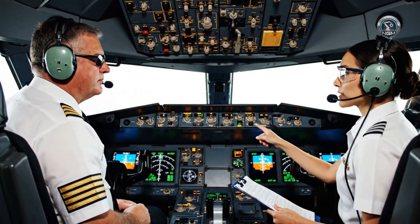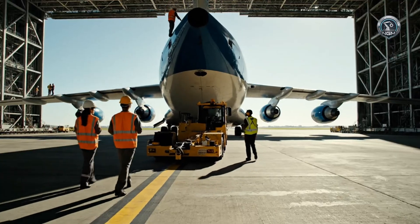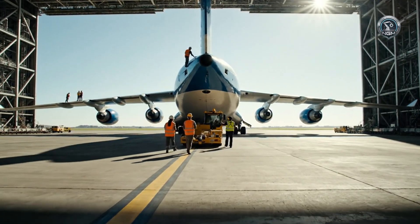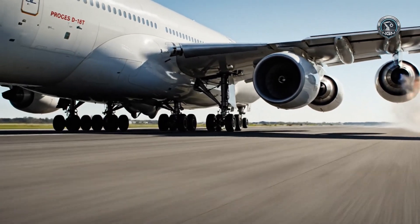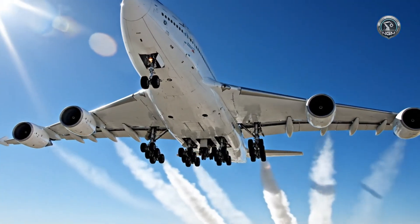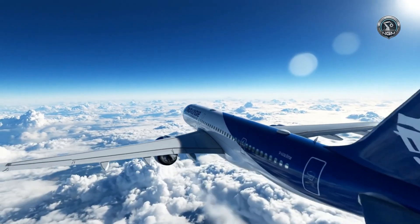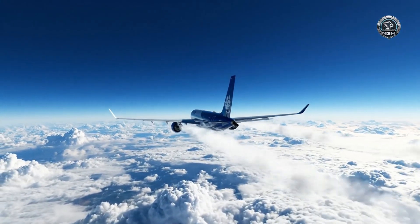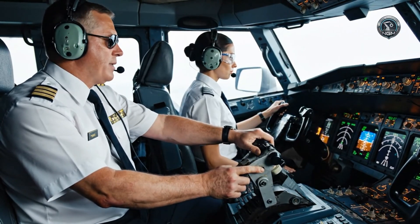Flap position. Flaps set to 20. Hides check complete. Flaps retracting. Set speed to cruise test profile.